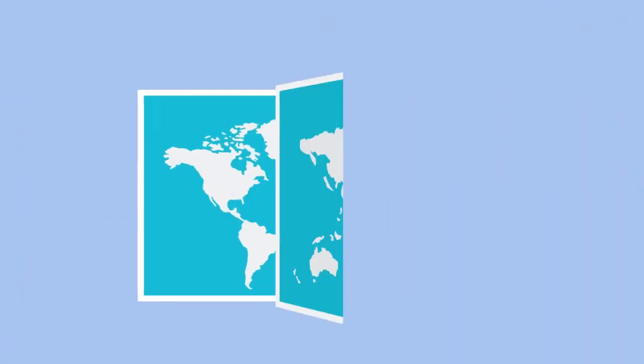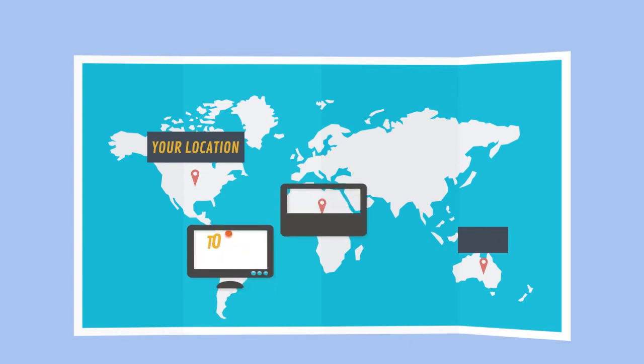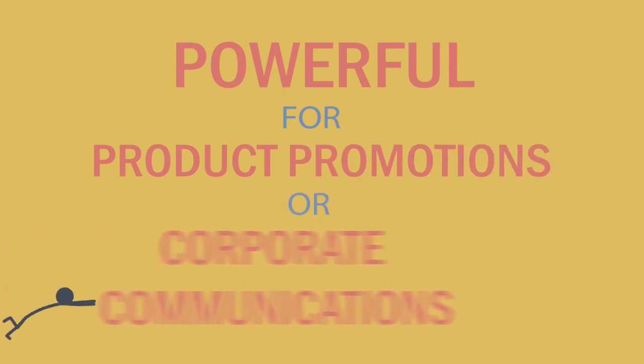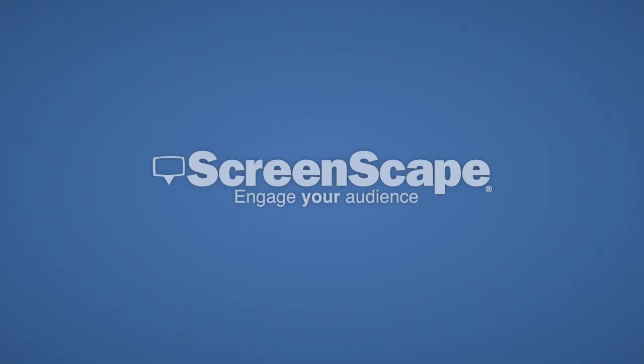Control all your screens from one centralized location and optimize every message with our super easy playlist management. It's powerful for product promotions or corporate communications. So if you're looking to boost sales or communicate an important message, try digital signage that is simple and scalable. Try Screenscape.